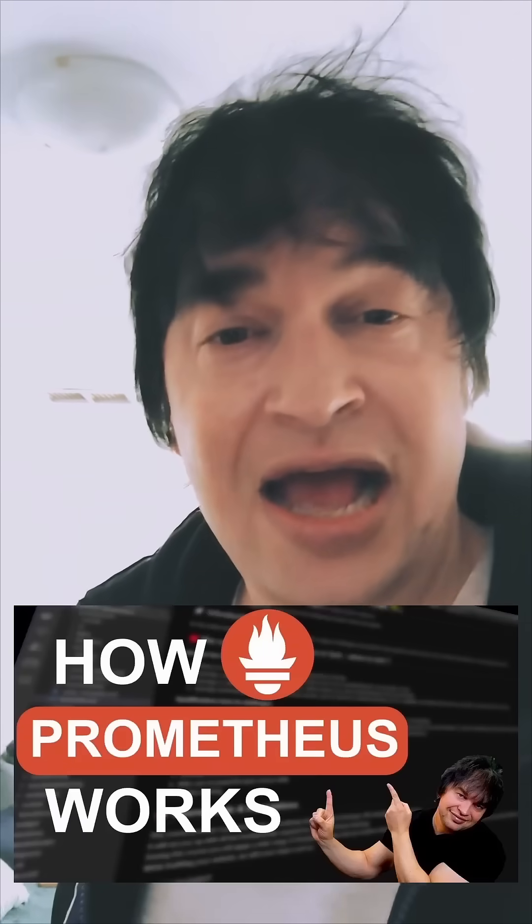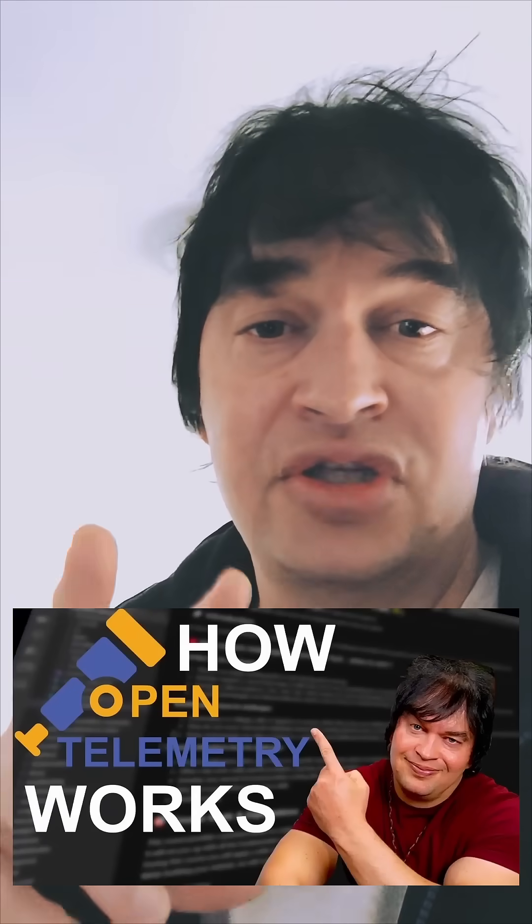What is up people, just kind of chilling here by the fire — freaking cold. This weekend I'm planning to take another look at Prometheus. In a previous video we took a look at how Prometheus works. Prometheus is a time series database that allows us to store and collect metrics. It integrates pretty well with OpenTelemetry — if you're new to those two, check the links down below.